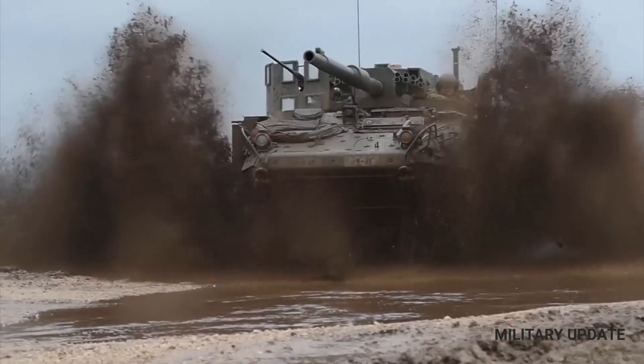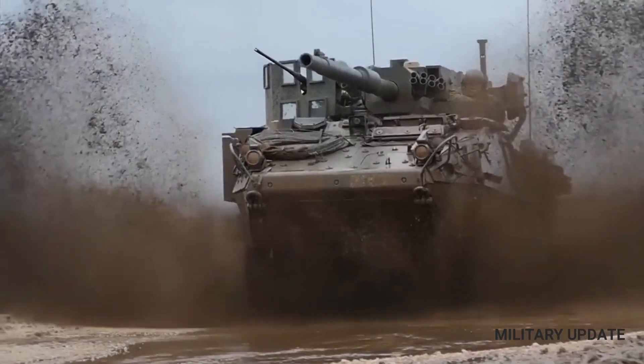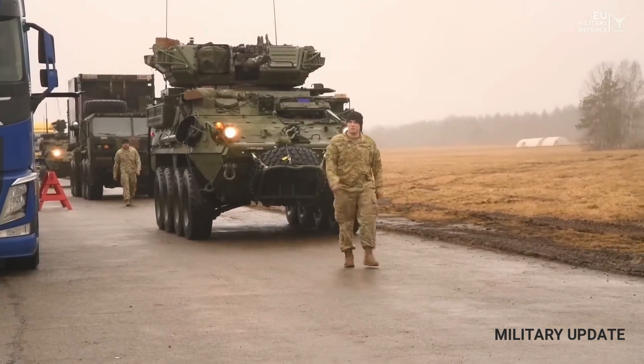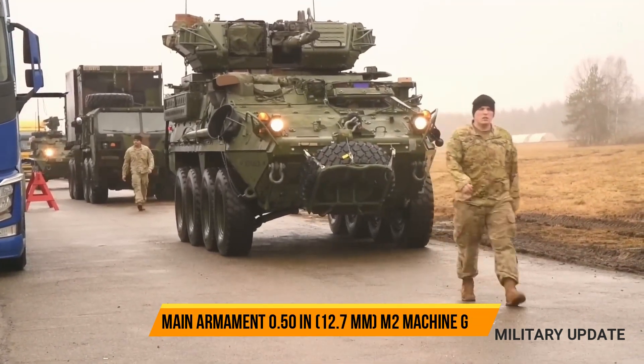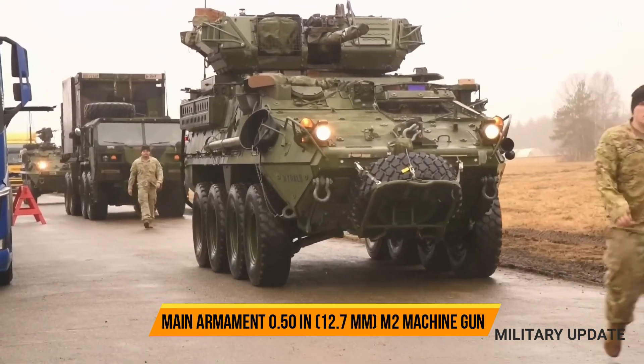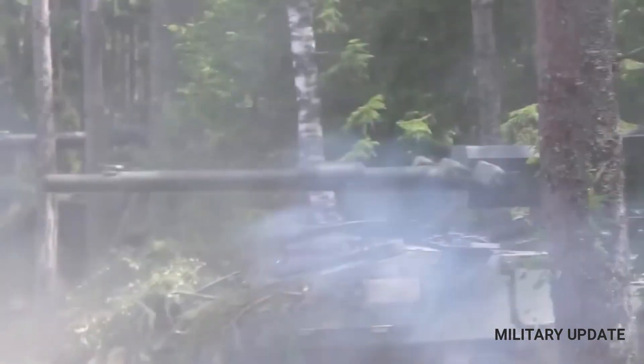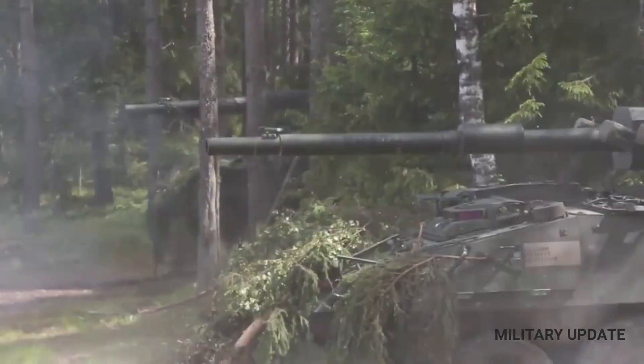The Stryker is a family of eight-wheeled armoured fighting vehicles derived from the GDLS Canada LAV-3 8x8 light-armoured vehicle, in service since early 2001. The LAV-3 itself is a version of the Piranha 3 built by Mowag of Switzerland, now part of GDLS.